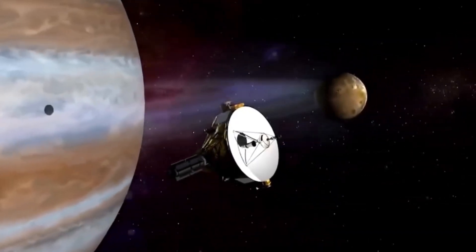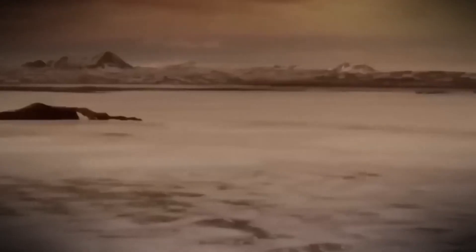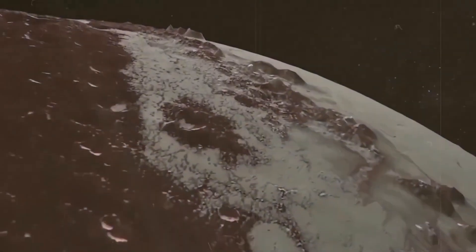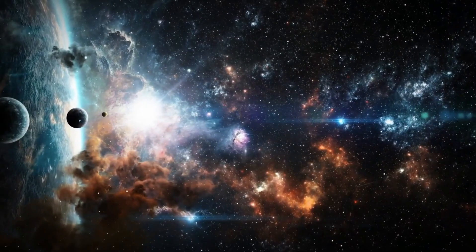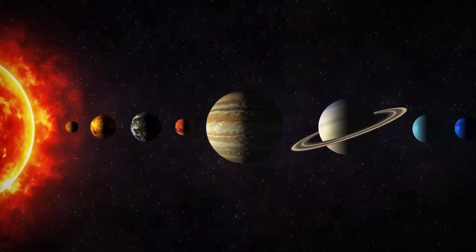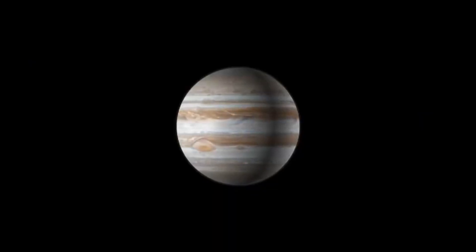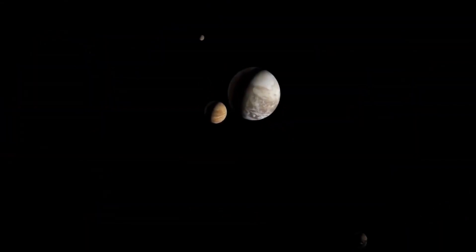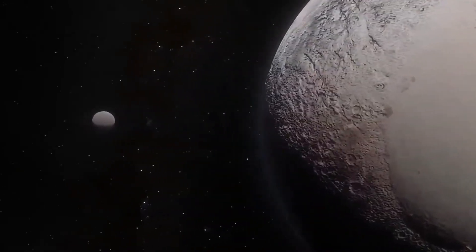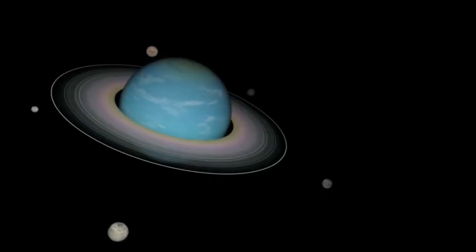This wasn't just a discovery about Pluto — it opened new doors in the search for life across the cosmos. If a small, distant world like Pluto can have the ingredients for life, what about other icy moons or exoplanets orbiting far from their stars? Could Europa or Enceladus — moons in our own solar system with subsurface oceans — also harbor life? And what of planets orbiting dim red dwarf stars, where warmth from the sun isn't a requirement for habitability? The discoveries on Pluto have redefined the boundaries of what we consider habitable. Scientists now believe that life doesn't need a sun to thrive — it needs energy, water, and the right chemistry, conditions that could exist in countless places across the universe.